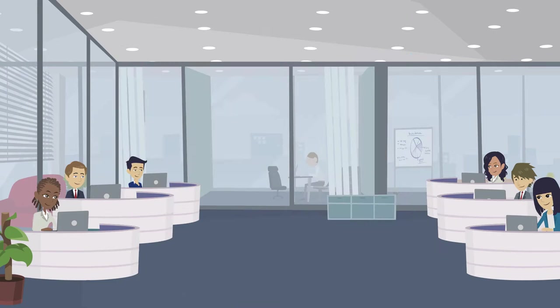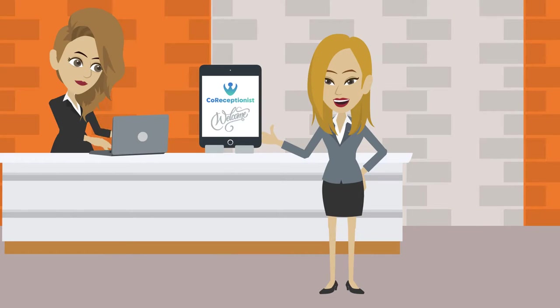For security for your facility, streamlined premises for your employees, and a great impression on your visitors, request a demo now.